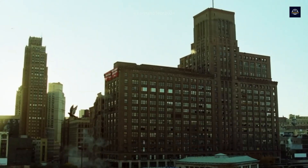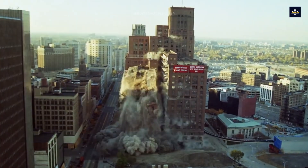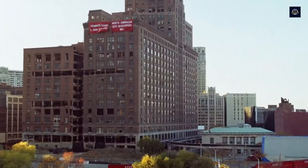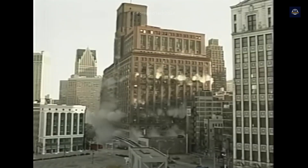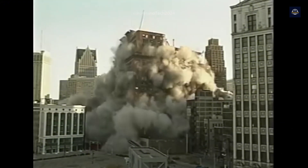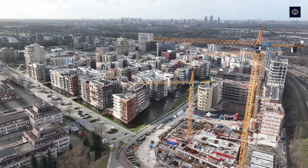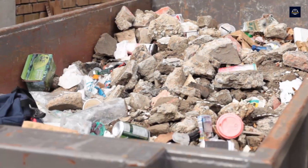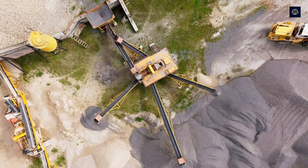When an old building is demolished or a worn-out road makes way for new construction, have you ever wondered what happens to all that leftover concrete? Those gray slabs aren't just left sitting in landfills — they're about to embark on a new mission. The reality is that concrete makes up nearly 50% of construction waste in major cities.